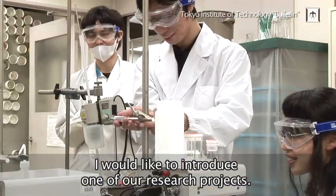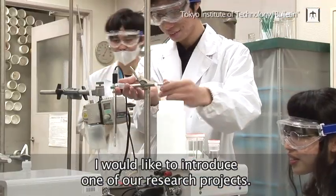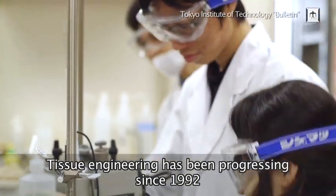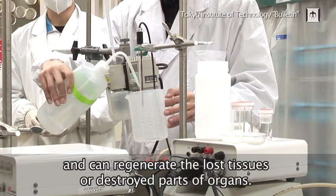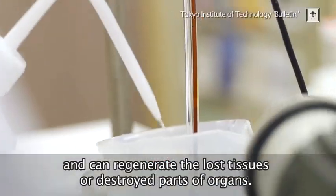I would like to introduce one of our research projects. Tissue engineering has been progressed since 1992 and can regenerate lost tissue over destroyed parts of organs.